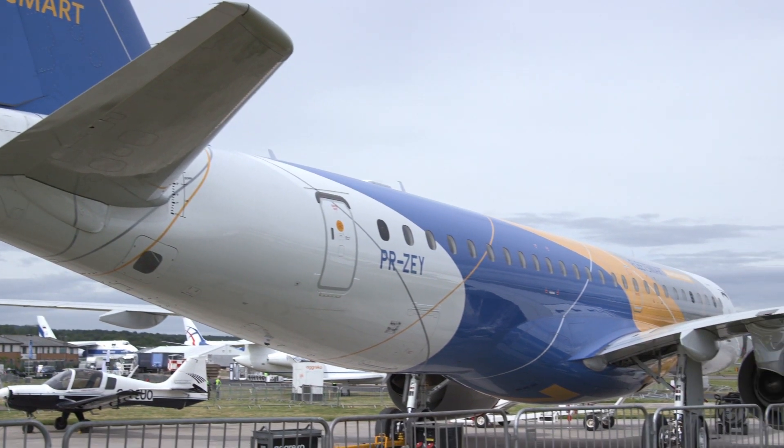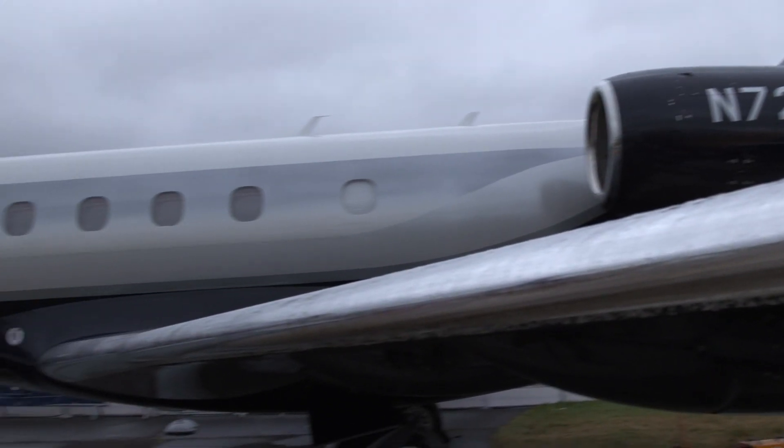The E-2 is a continuation of the E-1, and the Legacy 500 is also a new product in the business jet unit.